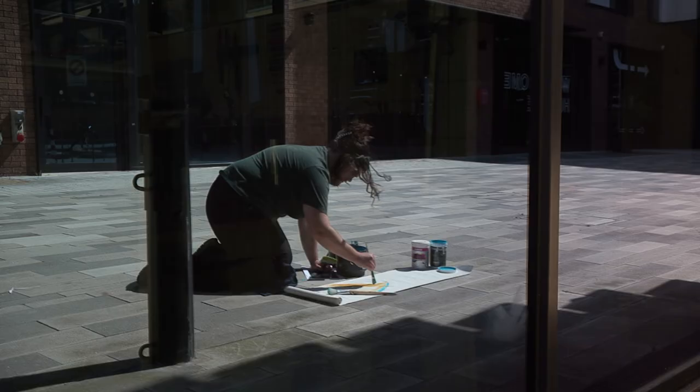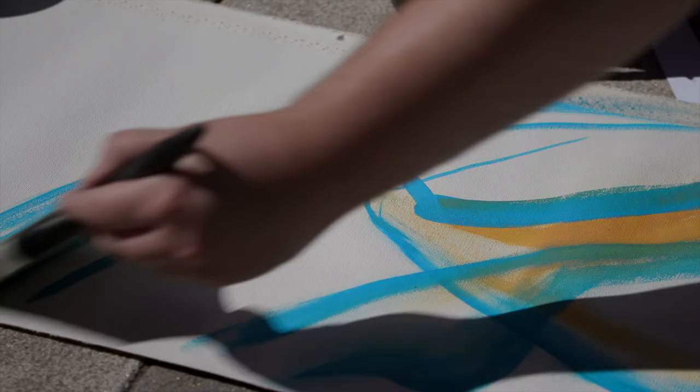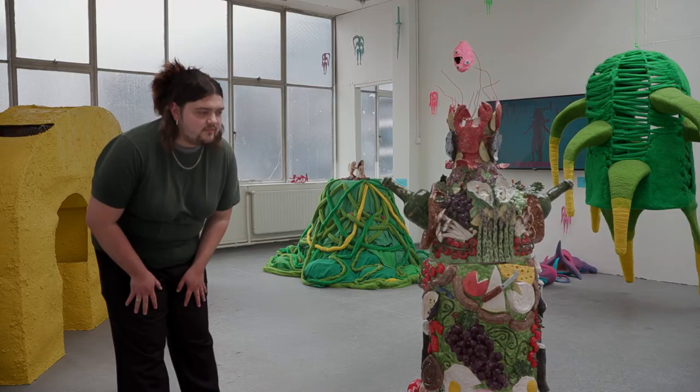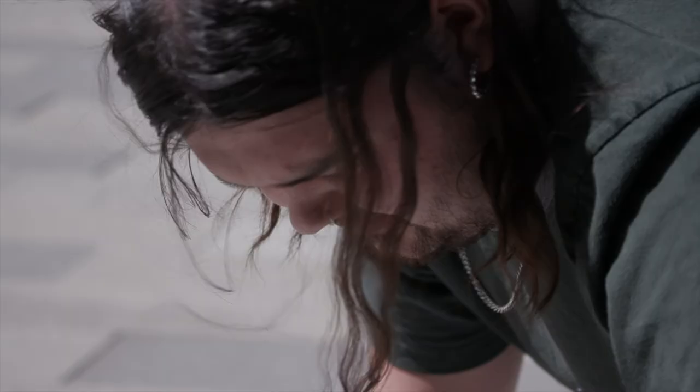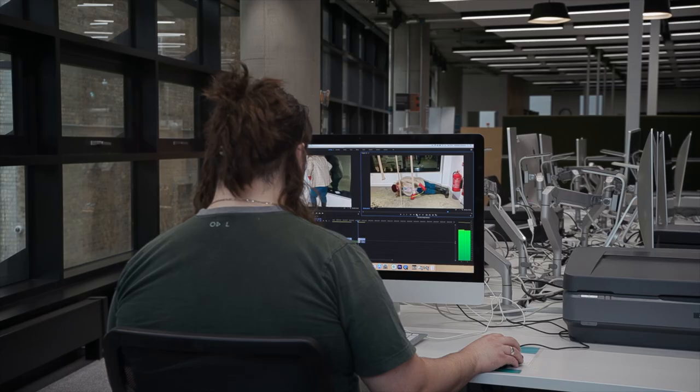My plans for the future are to definitely develop my drag career and work with that more — maybe start sewing and working with my makeup a lot more, and working in galleries maybe. I'd like to do a residency in metal as well and work with those skills, learn more about casting and digital work, and just get more confidence in my creativity and in my creative language.